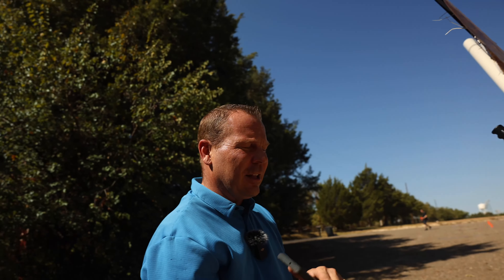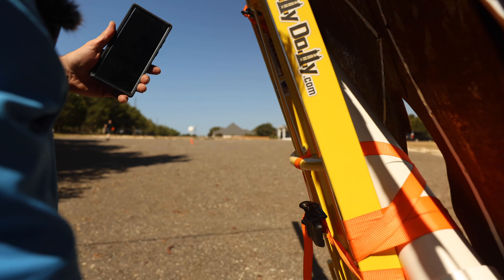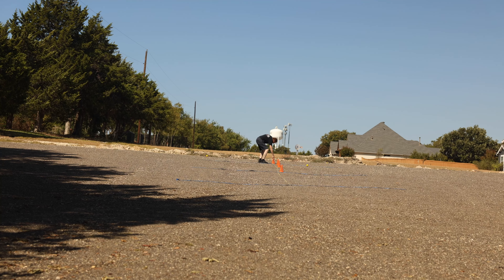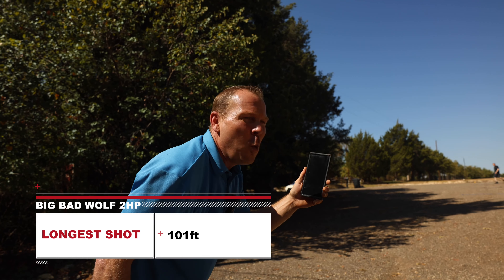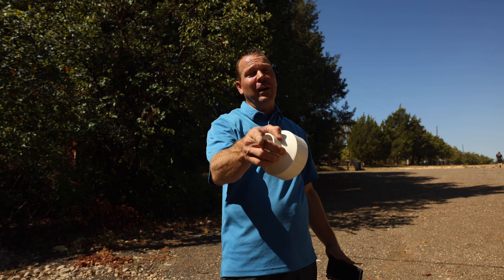One more shot. Doesn't look like anybody's hitting 100 today. Did it get 100? 101.4 — 101.4 feet! Some of these are super scientific, some are less scientific, but they were all fun. The Big Bad Wolf blower competes with the best of them, and in most cases it outblows them.